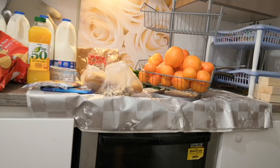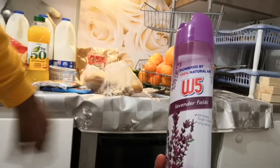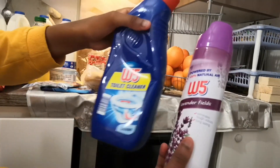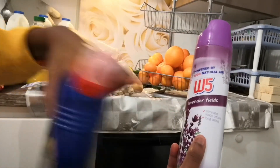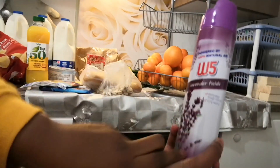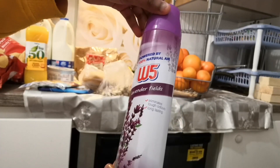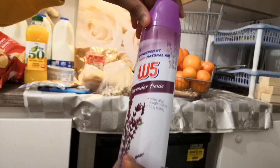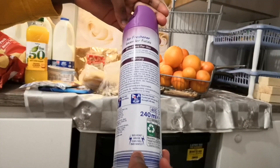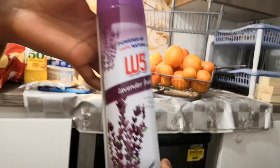Next up we have a lavender air spray. Lidl calls all of their cleaning products W5. The air freshener is also very very good value for money. It's lavender scented, powered by 100% natural ingredients, eliminates tough odors, long lasting. This actually smells really good - just 47p, so less than 50p. You can't beat that.